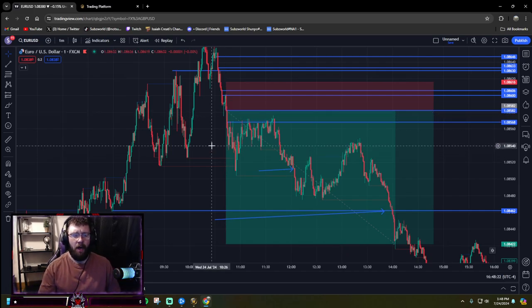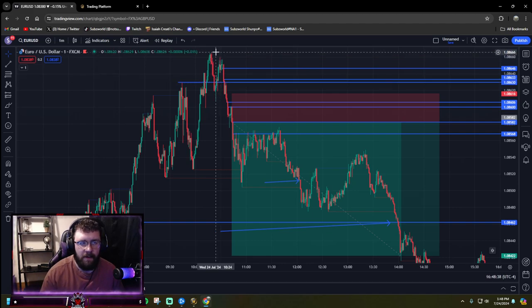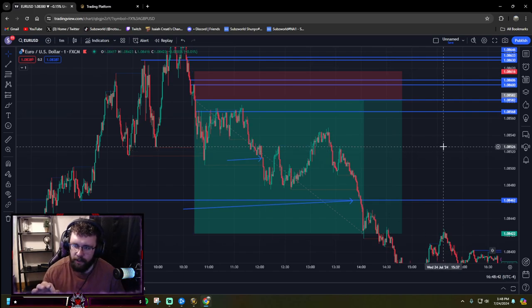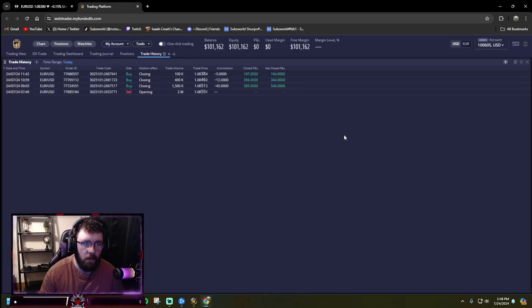That was my only mistake today. Other than that, I was real patient — at one point I was tempted to get in somewhere over here, maybe could have hit my stop loss, but yeah, really solid, nice straight day. Thousand bucks gain from my account, as you can see here.